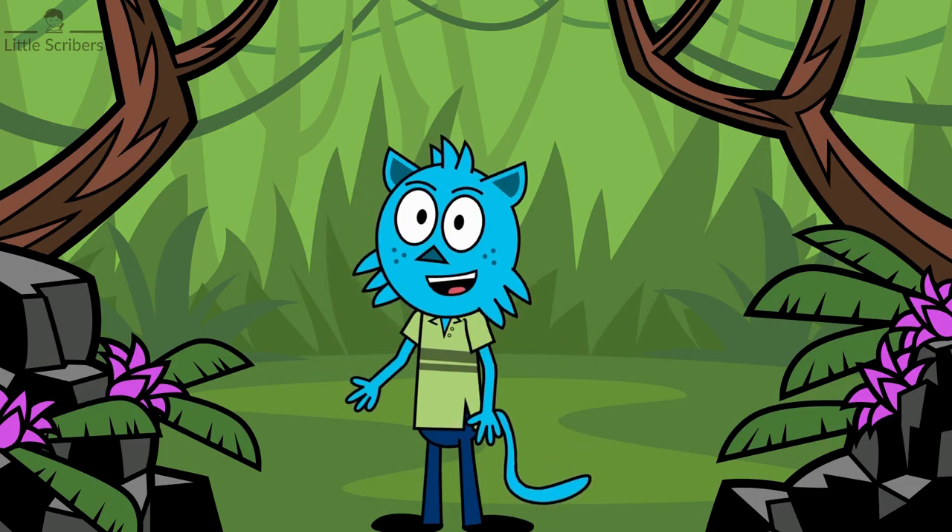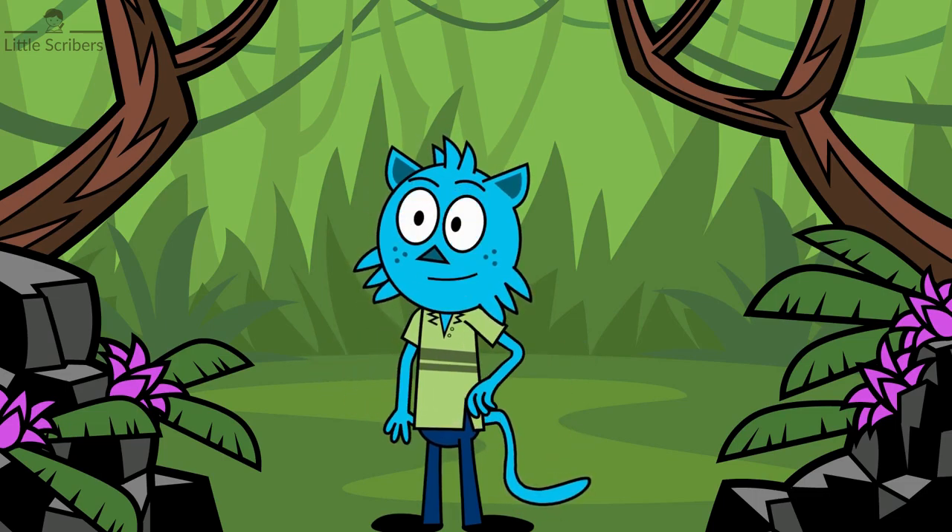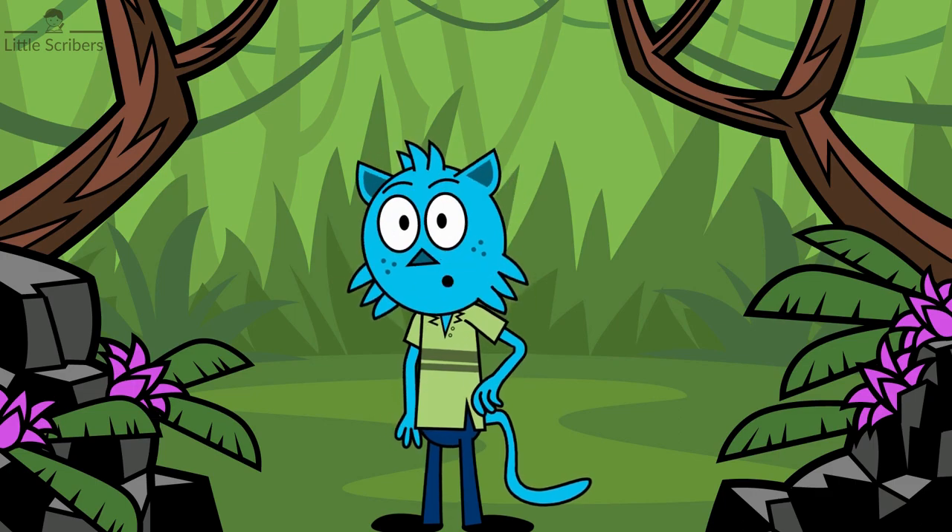Hi friends, welcome to Little Scribers. I'm your friend Bobbie. Today we will learn about animals and their homes.